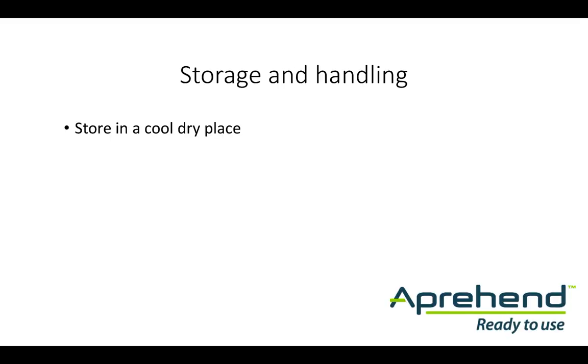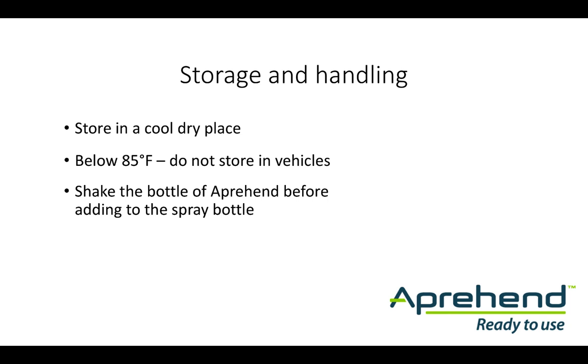Apprehend is a biological product and will be adversely affected by heat and humidity. Store your product in a cool, dry place. Don't leave the product in your vehicle where it could be exposed to temperatures above 85 degrees Fahrenheit. Always shake the bottle to re-suspend the spores in the formulation before transferring to the spray bottle for application. Apprehend is ready to use — never add water, as this will cause the spores to germinate and will reduce the residual activity of the spray barrier to just one day.